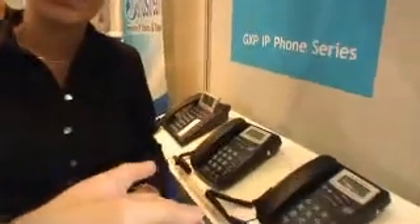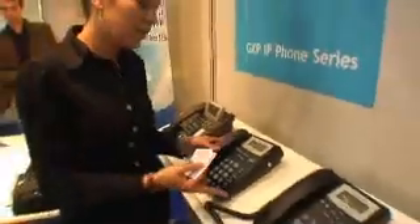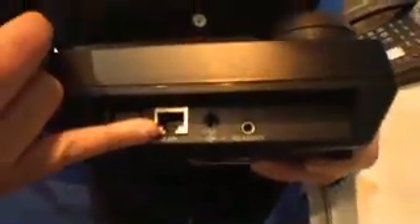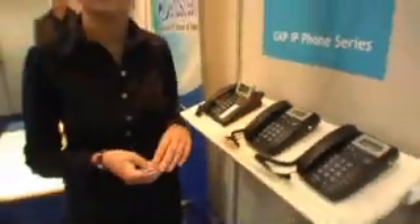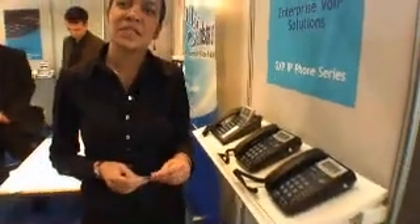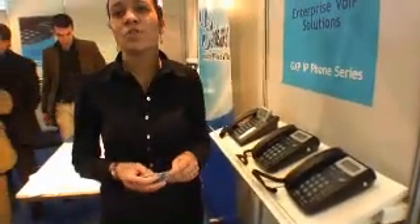This is the oldest product we have — the Budgetone 101. It's a SIP phone, one line, 10 megabit Ethernet port, targeting the residential market. Only SIP-based, and the street price is $75.